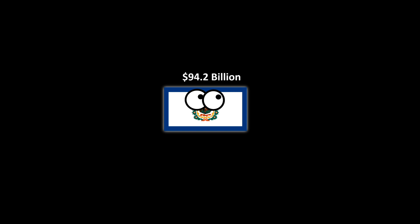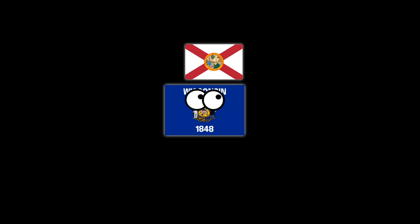West Virginia has a real GDP of $94.2 billion, and makes up 0.4% of the United States economy.